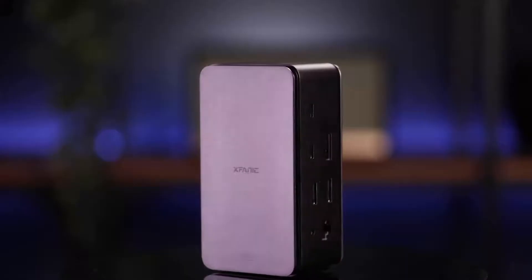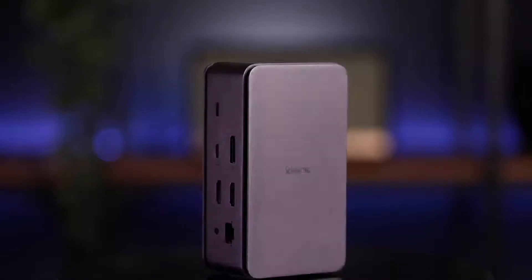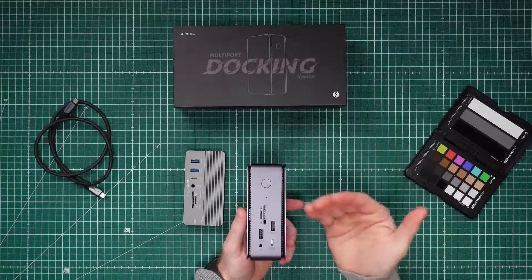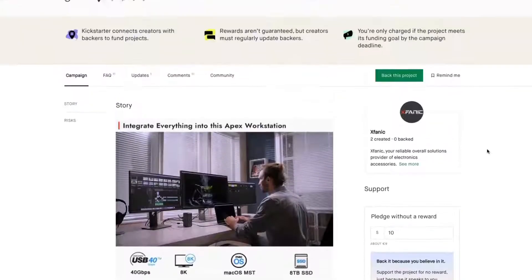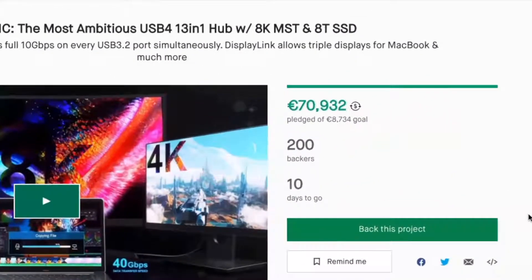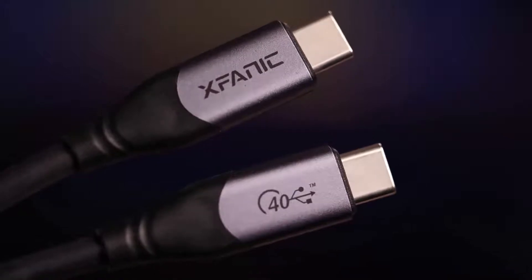This thing basically does what the Acasys does, but it does it better, faster, and more. This is the XFANUC USB 4 13-in-1 hub. Full disclosure, this is a pre-production model that was sent to me by XFANUC to test out and review for you guys, because the project is still active on Kickstarter, so you can't buy it in stores just yet. But it has literally blown past its funding goals many times over, and it's nearing the end of the Kickstarter phase, which means if you do decide to back this product, you won't have to wait ages to receive it. I believe they will be shipping as early as April.